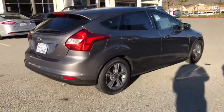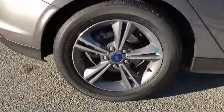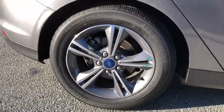Driver vanity mirror, tilt steering wheel, front bucket seats. This beauty will even make your house keys jealous. Drive it today.